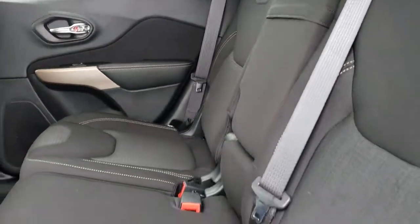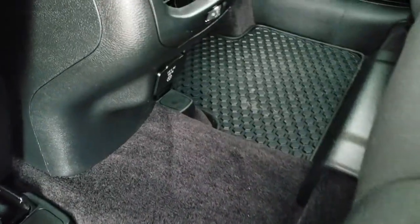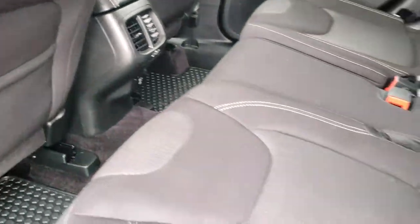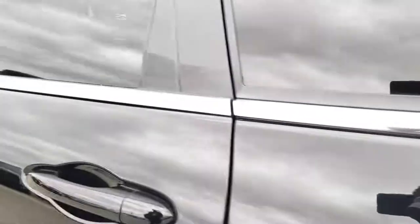In fact, this vehicle has 10 airbags in it, probably one of the safer vehicles on the market. Factory all-weather floor mats back here, and a 115-volt, 150-watt plug-in. These seats do fold down for extra storage, which is really nice if you've got to carry something larger. And we'll take a quick look under the hood.